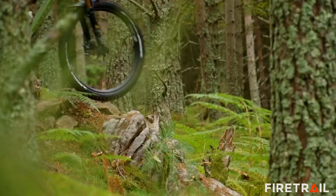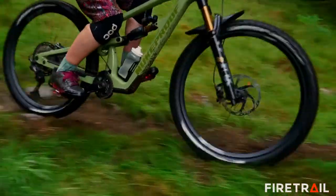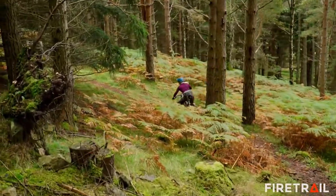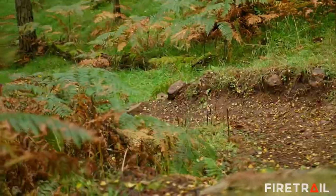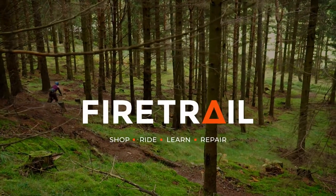Hey, I'm Anna. I'm a mechanic and bike maintenance tutor at Firetrail. I used to be the only female bike mechanic in the area, but things are changing. We're actively promoting female cycling, from our offer of women's saddles and riding gear to our female-only bike maintenance courses. Stop by for a chat at the shop or get in touch via the website.